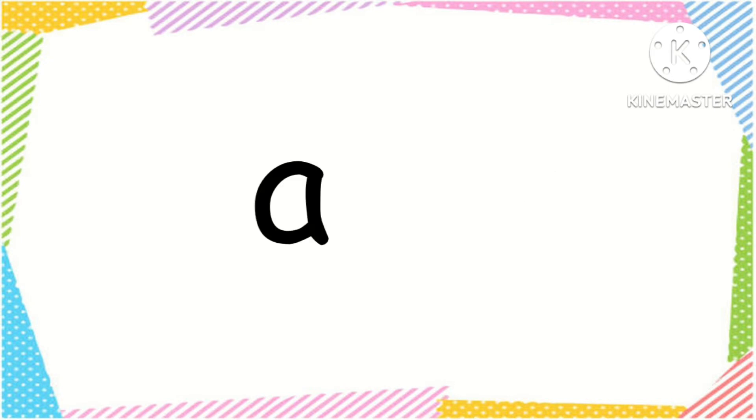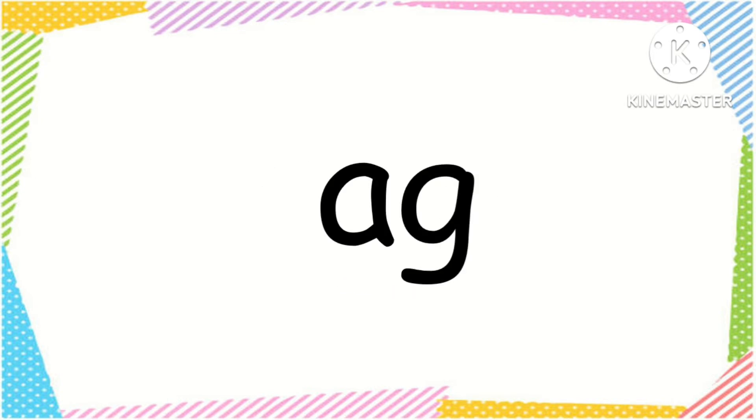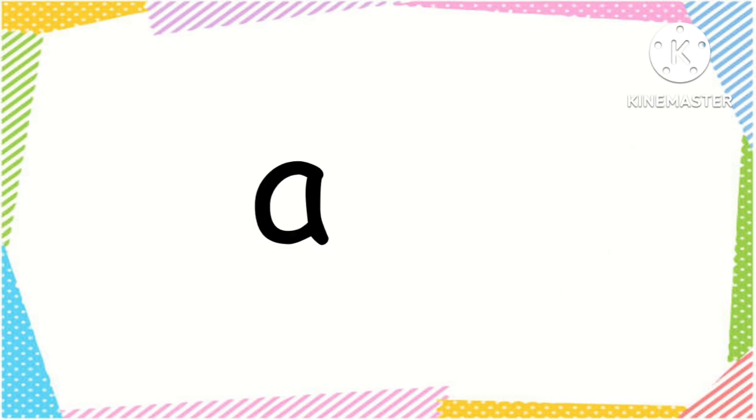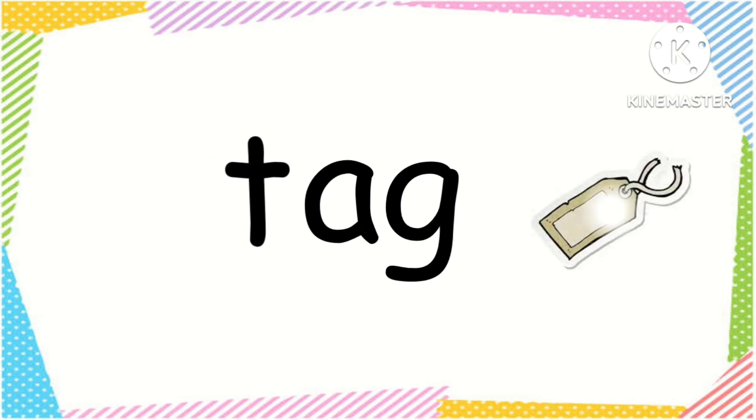AG word family: A, g — ag. B, ag — bag. A, g — ag. T, ag — tag.